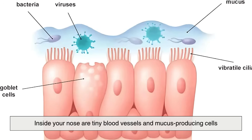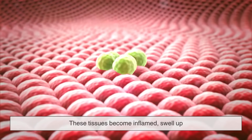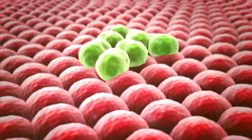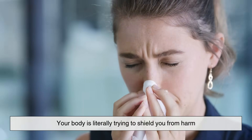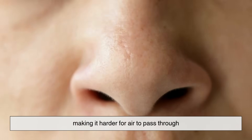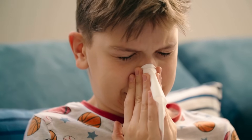Inside your nose are tiny blood vessels and mucus-producing cells. When you're sick, have allergies, or encounter irritants like smoke or dust, these tissues become inflamed, swell up, and produce more mucus to trap and flush out the problem. This response is protective — your body is literally trying to shield you from harm. But the side effect is swelling and congestion, making it harder for air to pass through. That's why even a small amount of inflammation can make you feel completely stuffed up.